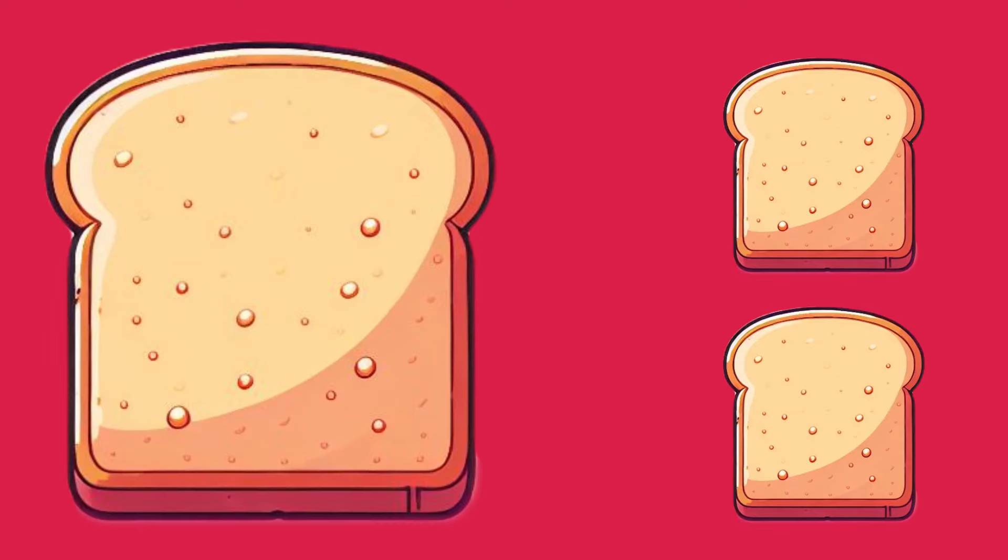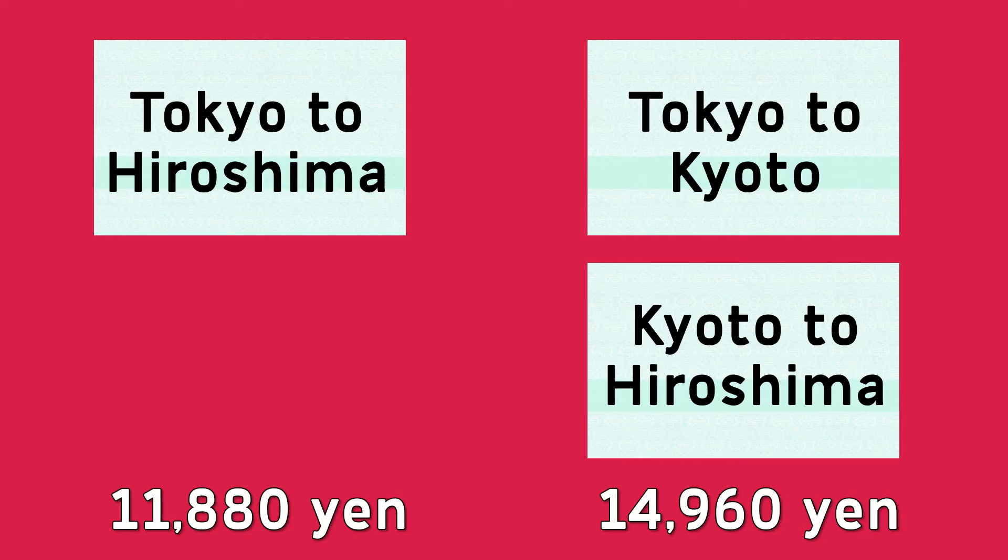So how can this save you money? Imagine you're quite hungry and you want more toast. You can either buy an extra slice, or you can just use a larger piece of bread. You get the same amount of toast, but a bigger slice is cheaper. Well, tickets in Japan work like this — a basic fare ticket for a longer distance is usually cheaper than two tickets making up the exact same journey.